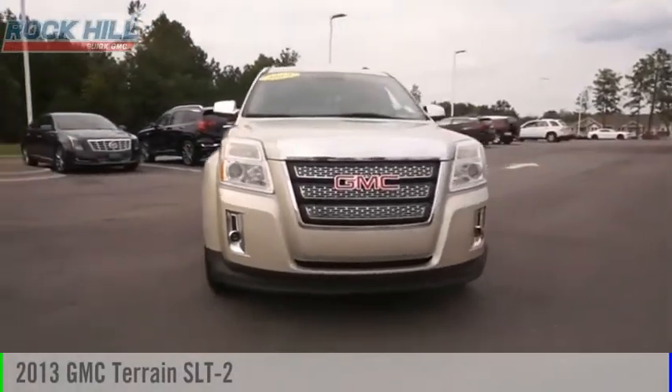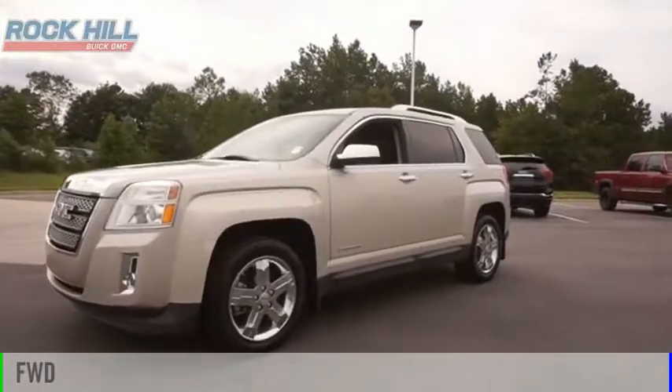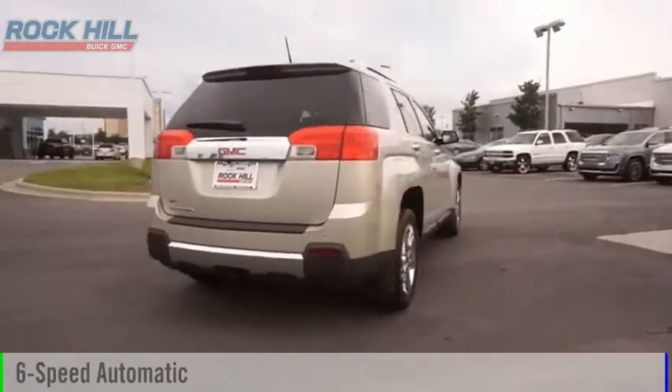Take a ride in the 2013 Terrain. This vehicle is powered by a front-wheel drive, 4-cylinder, 2.4-liter engine, and comes with a 6-speed automatic transmission.